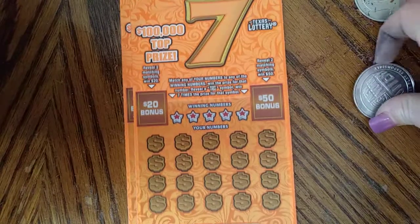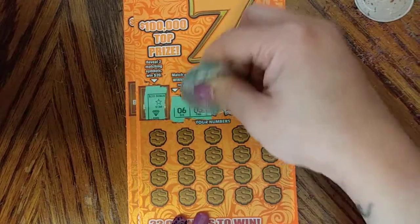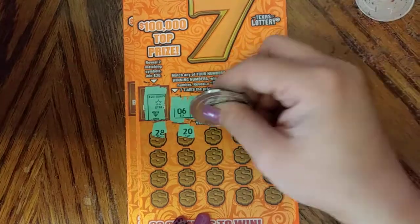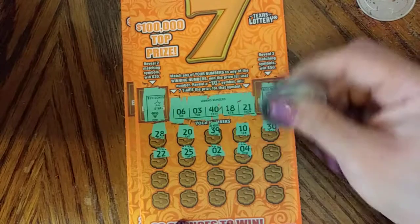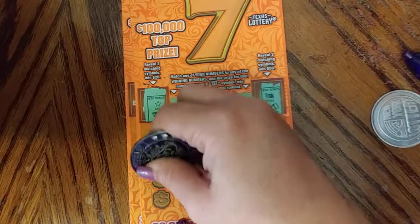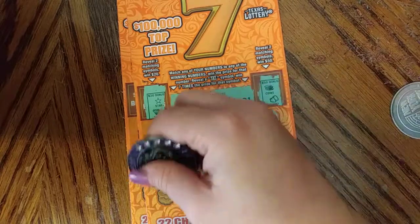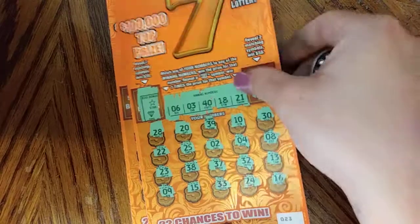Star diamond, a point and a strawberry. Numbers: 6, 3, 40, 18, 21, 28, 20, 39, 10, 30, 22, 20, 5, 2, 4, 8, 23, 38, 37, 32, 18, 9, 15, 33, 24, and 16. Nothing there. Last ticket, he's 24 — all right!